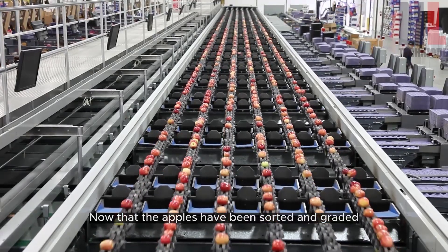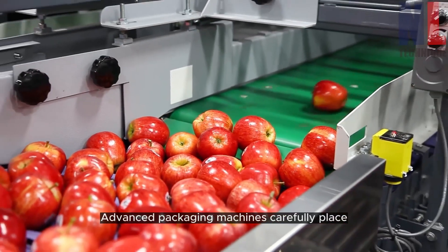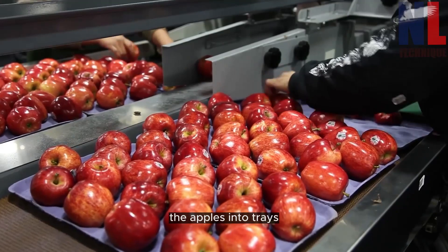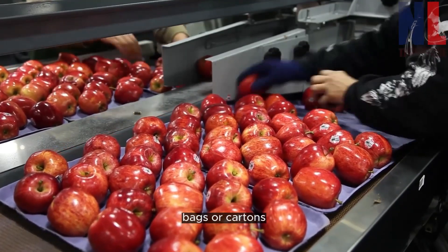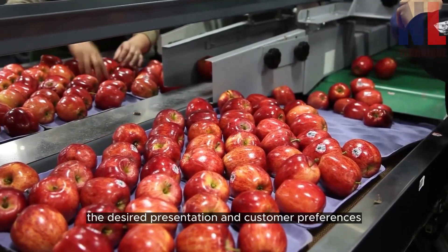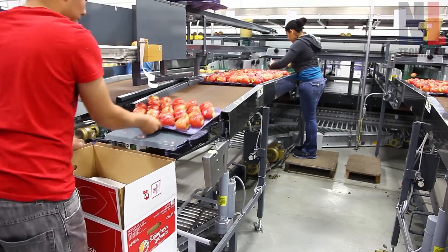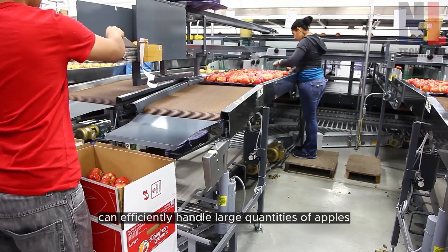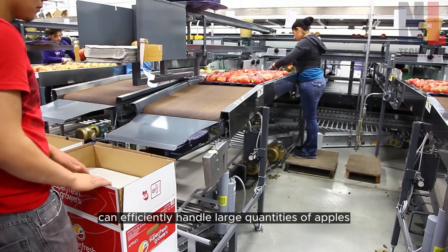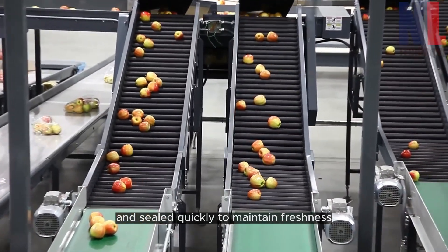Now that the apples have been sorted and graded, it's time for packaging. Advanced packaging machines carefully place the apples into trays, bags, or cartons, depending on the desired presentation and customer preferences. These machines can efficiently handle large quantities of apples, ensuring they are packed and sealed quickly to maintain freshness.